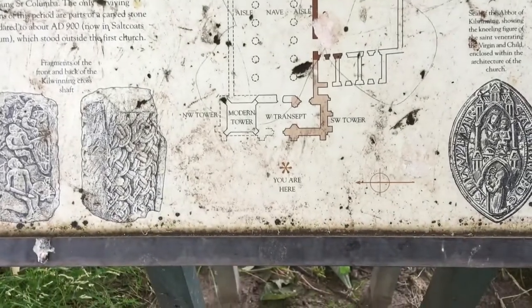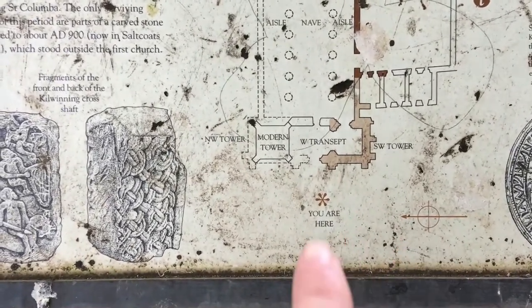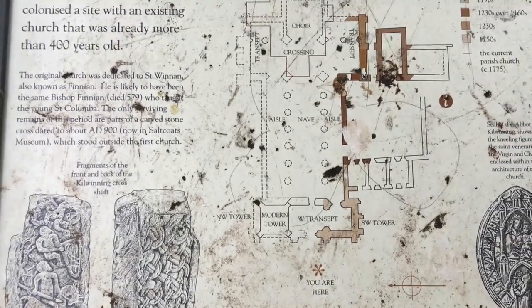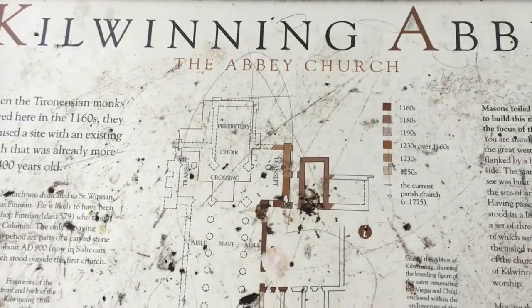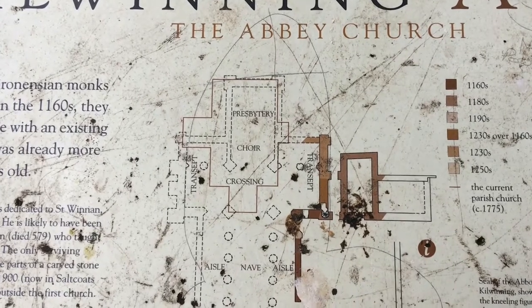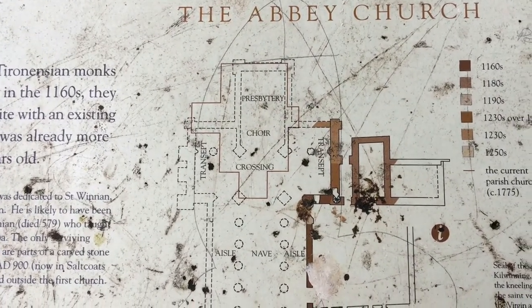We've got the modern tower, which is that one there. When I go through in there I'll be going through the west transept, and you'll notice when I get inside there's a modern church at the far end — and that essentially stands at where the choir and the presbytery once stood.